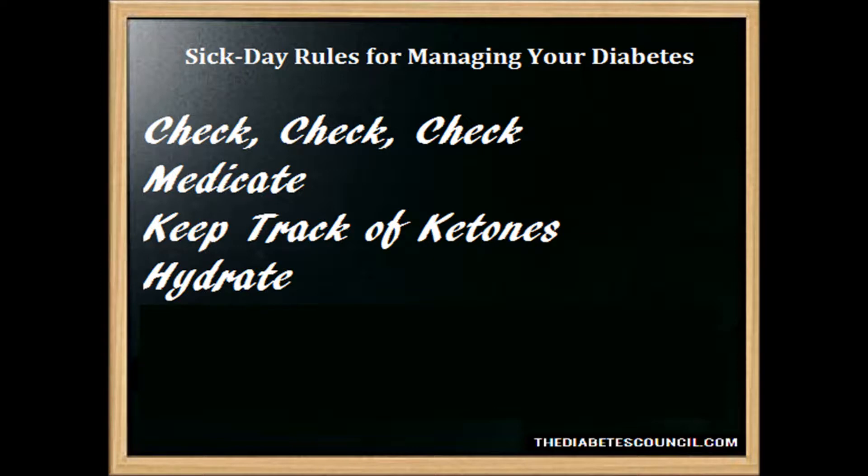You need to check the over-the-counter medication labels that you are taking. Most OTC cold and flu medications are generally safe for people with diabetes, but people with kidney problems may have certain restrictions. Always check with the doctor before you take an OTC to make sure it is safe and doesn't react with any of your prescription medications for diabetes or other conditions. You can also check with your pharmacist.